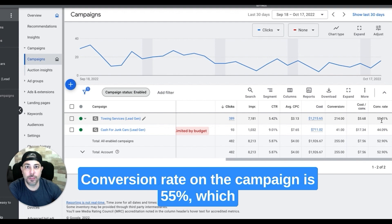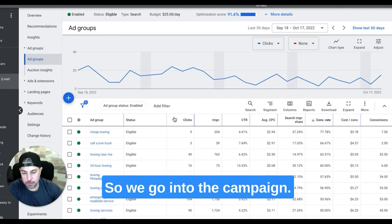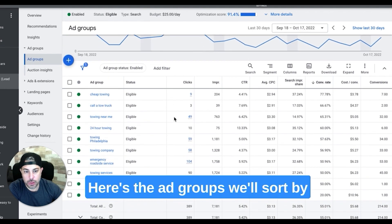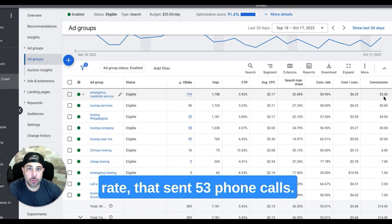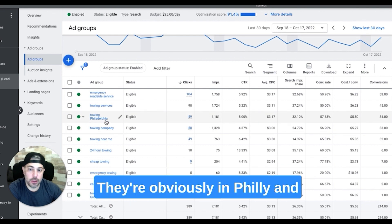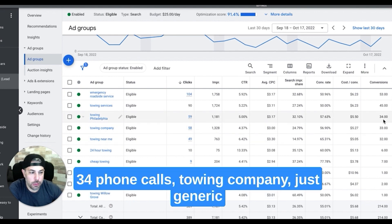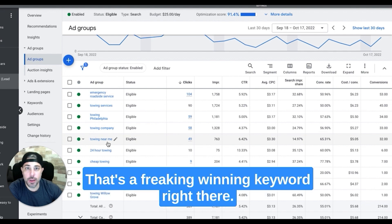The conversion rate on this campaign is 55%, which is totally outrageous, but that's what we want. So if we go into the campaign, here are the ad groups sorted by clicks. Emergency roadside assistance — 50% conversion rate, 53 phone calls. Towing services — 45 phone calls. Towing Philadelphia — 34 phone calls. Towing company, generic keywords — 33. Towing near me — 32. That's a freaking winning keyword right there.